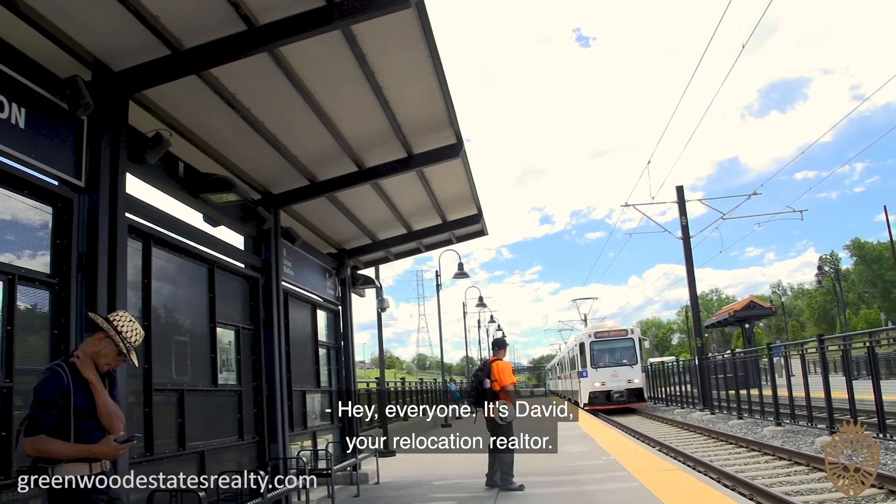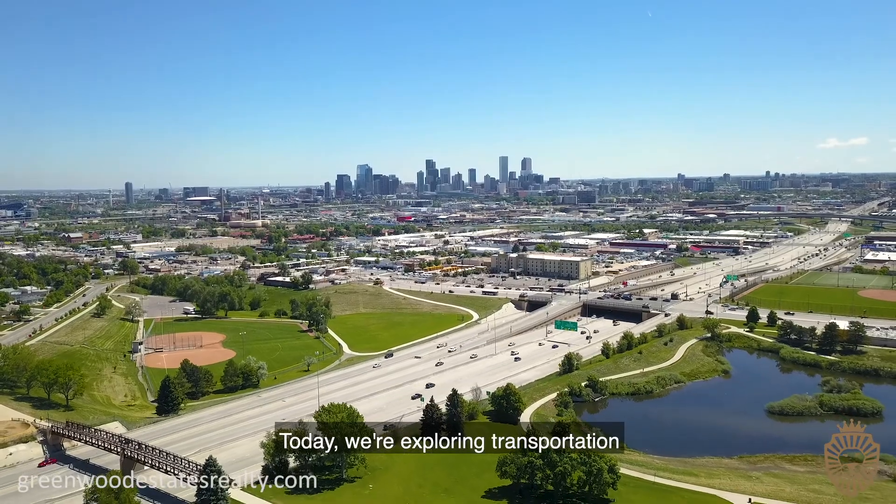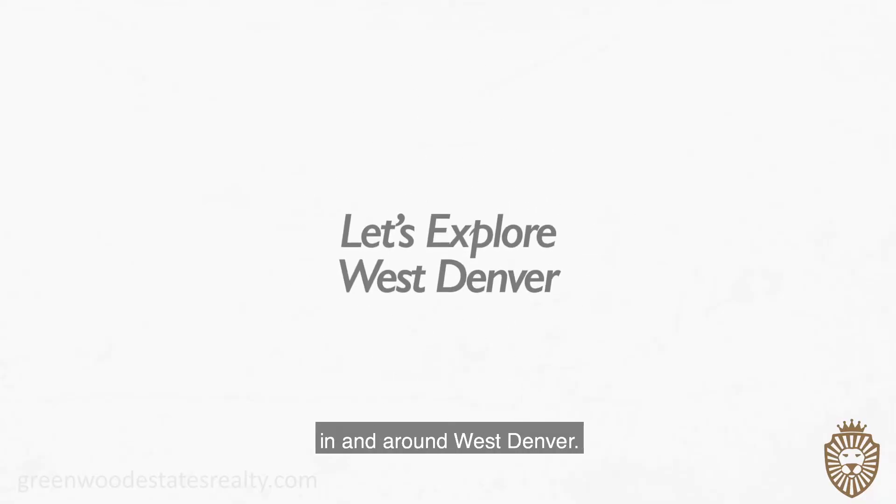Hey everyone, it's David, your Relocation Realtor. Today we're exploring transportation in and around West Denver.